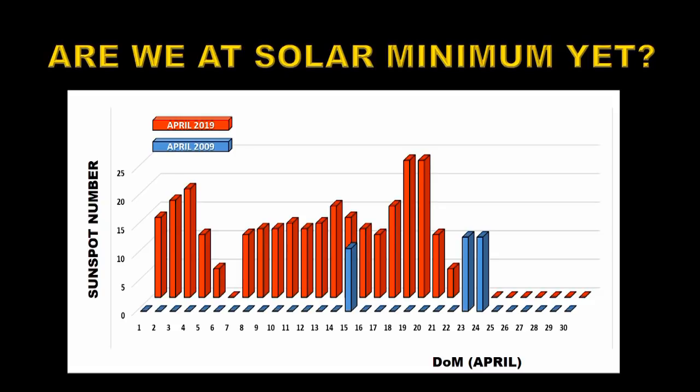With all the activity we've had in the last couple of months, it would be legitimate to ask: are we at solar minimum yet? And I think the answer to that is definitively not. Here in red I show the sunspot number for April of 2019, contrasted in blue with the equivalent sunspot number from 10 years ago, which was just after solar minimum. In April 2019 the average sunspot number for the month was about 10, almost identical to March. In April 2009 the average sunspot number was just over one — so there's a factor of 10 difference.